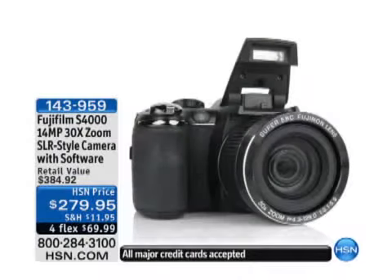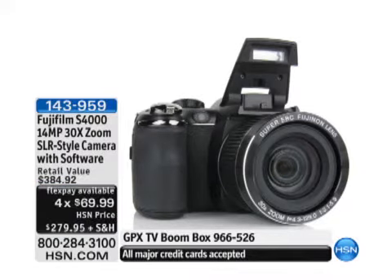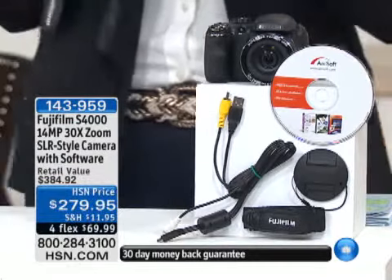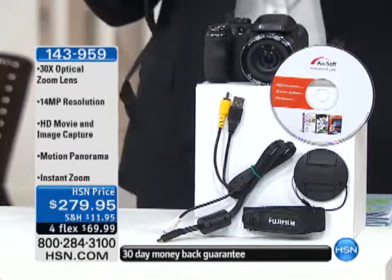As we continue on with our electronics this morning, please stay in the ordering process for your boom box. While you're using that boom box you're going to want to take pictures of everybody being silly, everyone having a good time. You need a phenomenal camera to do that. This is our Fujifilm camera — it is a 30 times optical zoom.